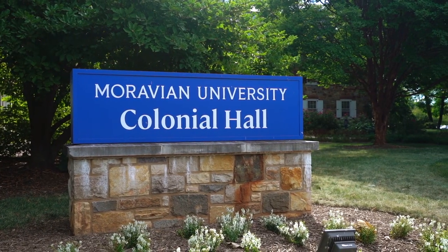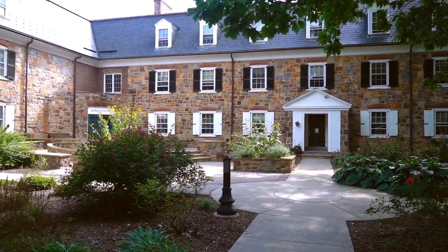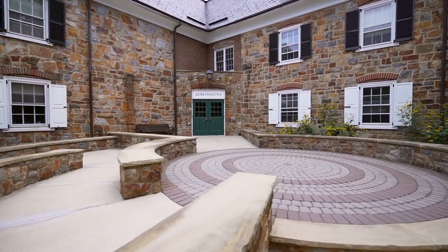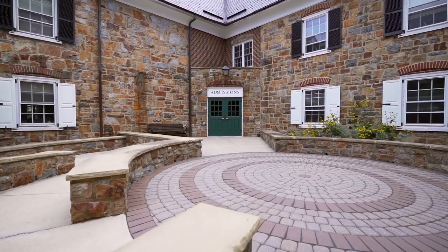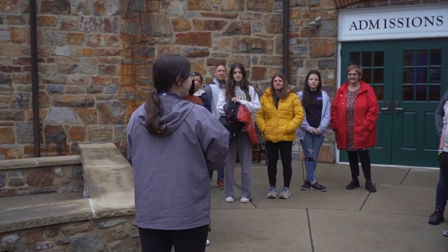Our tour begins in front of Colonial Hall, home to the undergraduate and graduate admissions teams, our financial aid office, student accounts, the university's president, and more. If you come to visit us in person, this is where you'll arrive to start your tour.